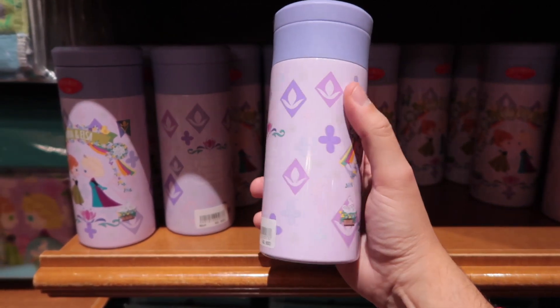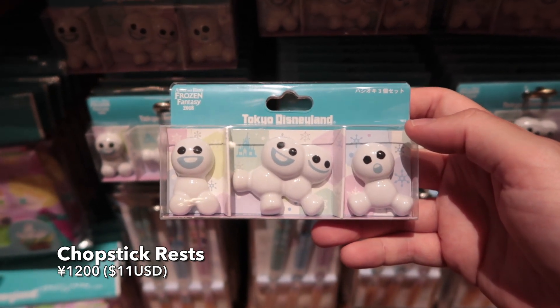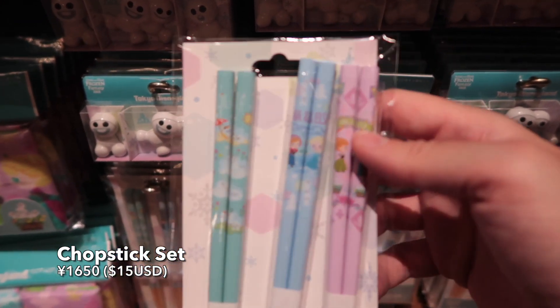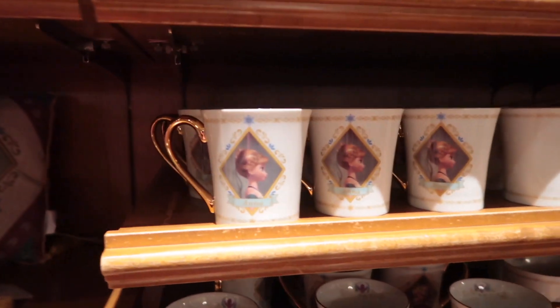I'm loving these colors. Chopstick rests, so you can put your little chopsticks on them. And if you need chopsticks, well, here you go. A nice throw pillow with Anna and Elsa on it — that is really elegant. Mug to put your tea in.